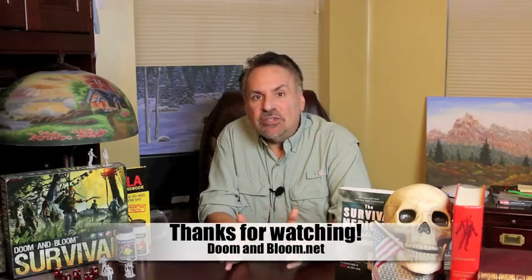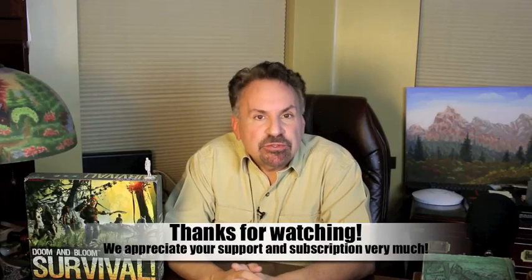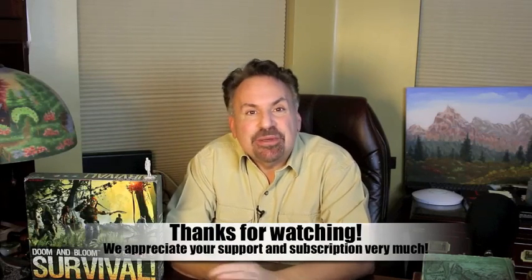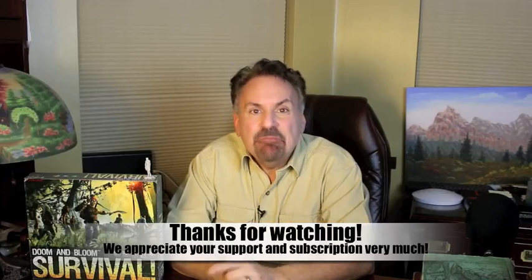This is Joe Alden, MD, thanking you for listening and wishing you the best of health in good times or bad. If you have additional advice for us, please feel free to post it in the comments section below. Thanks for watching.